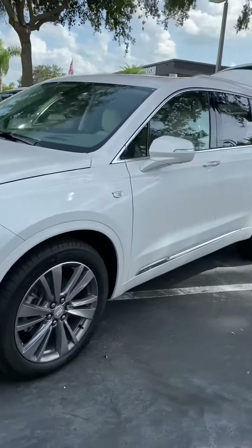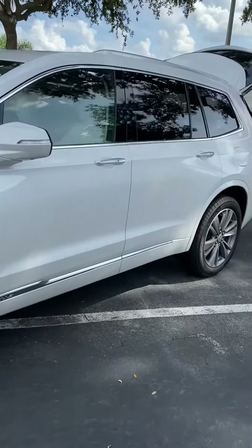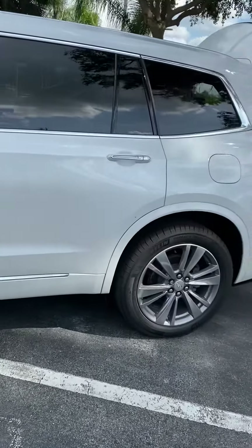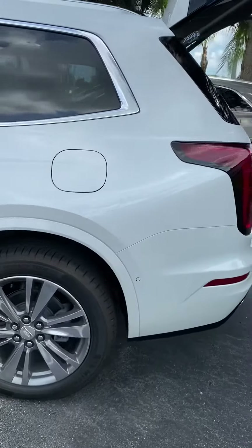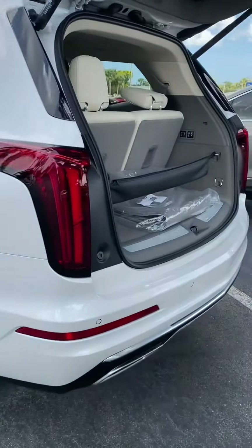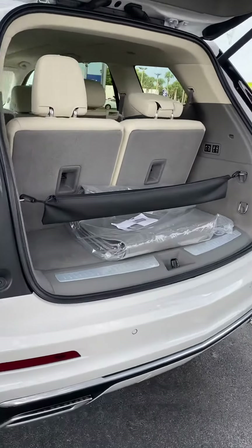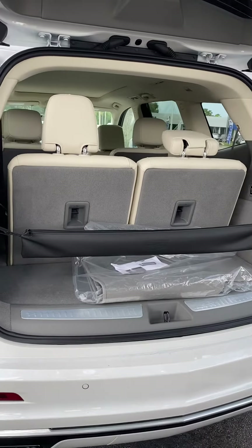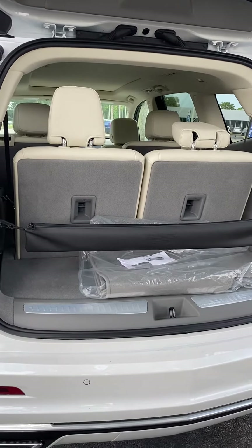Very elegant lines. One of the newest additions to the Cadillac line. One of the nice things about it, this does have a third row seat. Very spacious cargo area. The back and the middle row seats do fall down for additional storage.